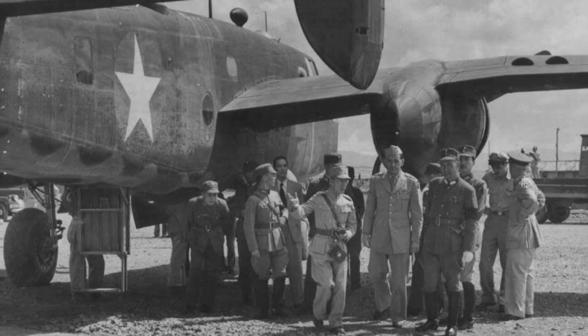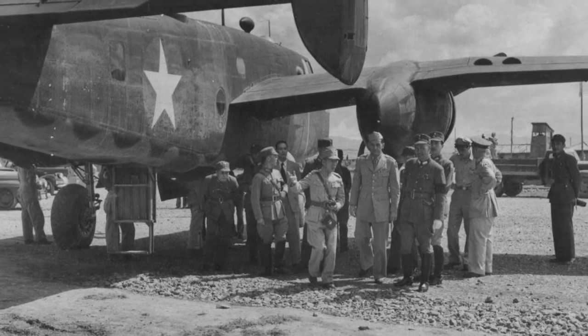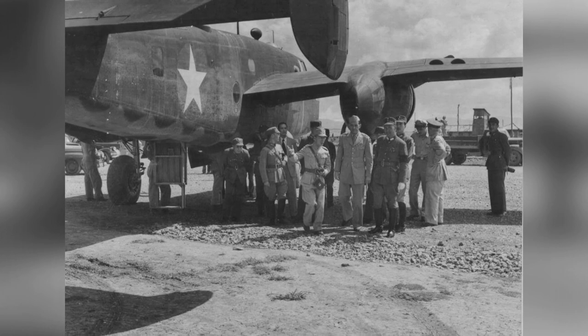In 1942-1943, there's a photo of Claire Chennault hanging out with some Chinese officers at an airfield in Kunming, Yunnan Province, China. In the background, you can see a B-25 bomber.